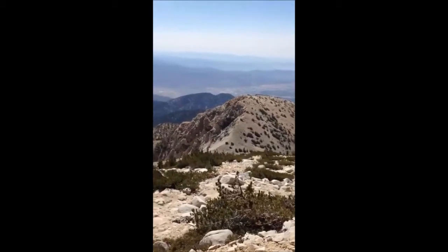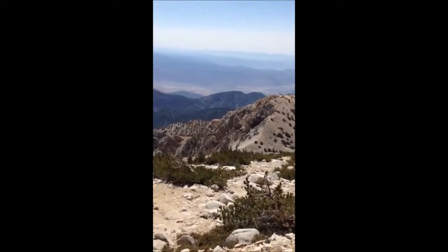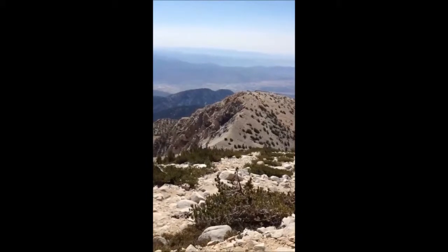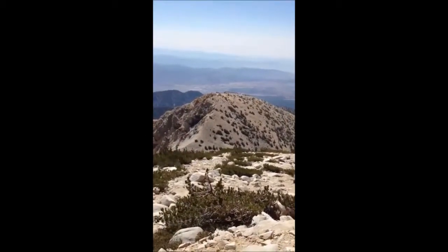You can see the use trail going up from the saddle down here. I'm going to have to descend from the trail here, getting ready to leave the trail and head right towards Dragon's Head. Looks pretty gnarly from here, but too close to go back now.